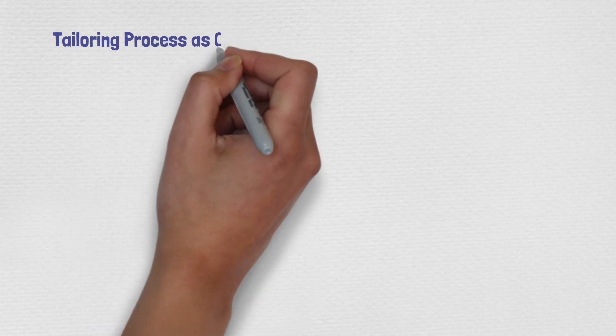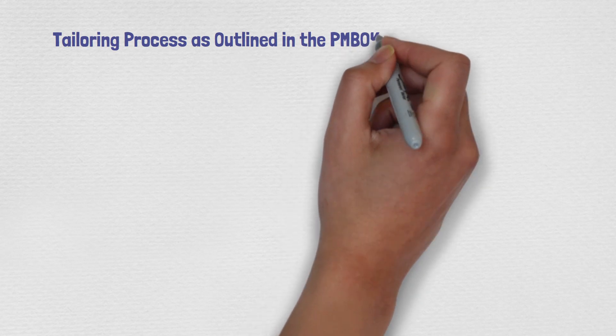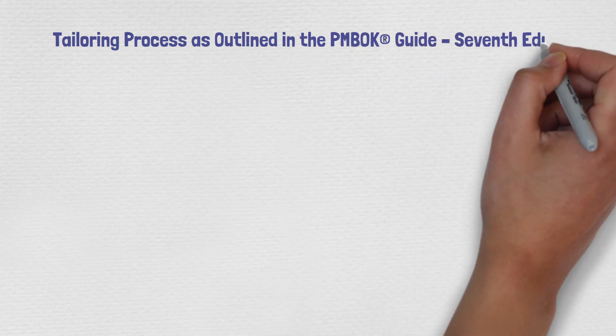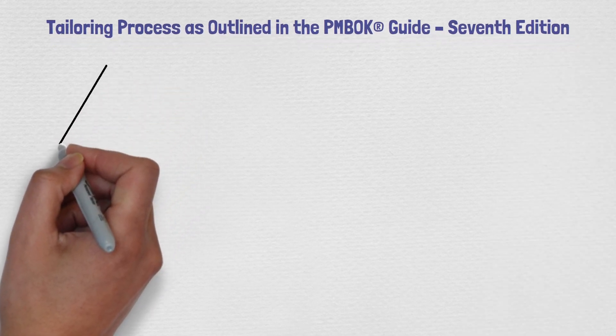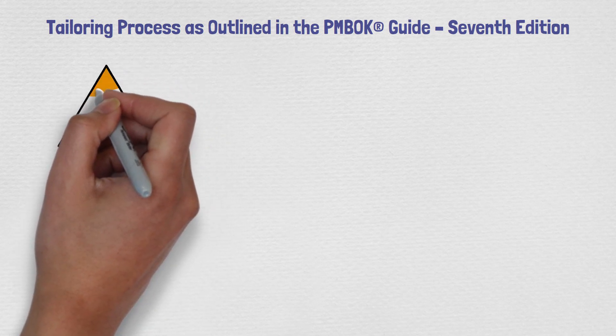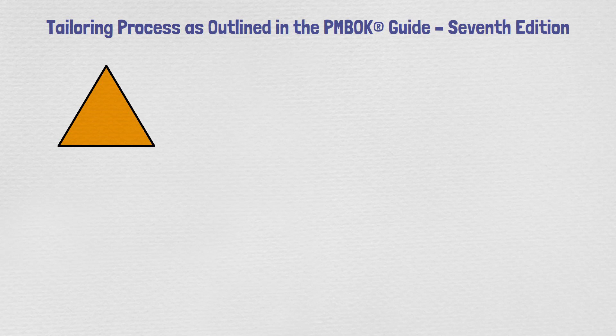Let's look at the tailoring process as outlined in PMBOK 7. This is a new area you'll see in the new guide. Tailoring was briefly mentioned in PMBOK 6 — each chapter had a small section on it — but the new edition devotes many pages to tailoring.